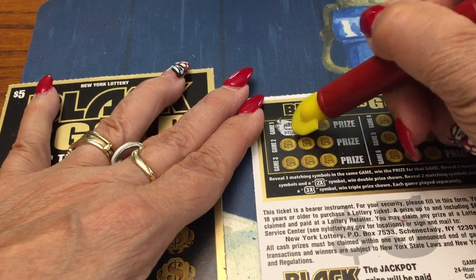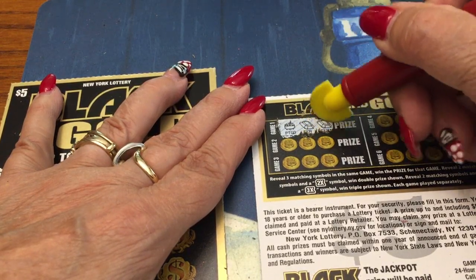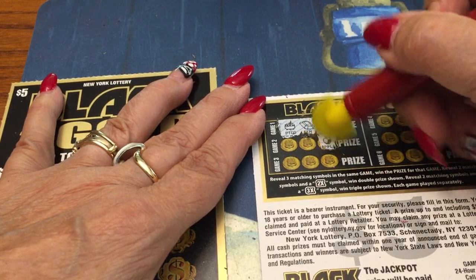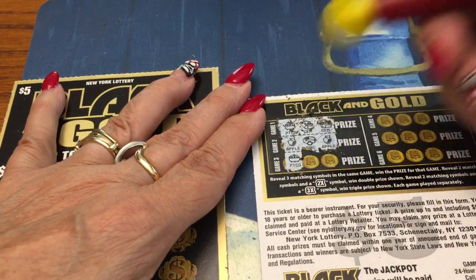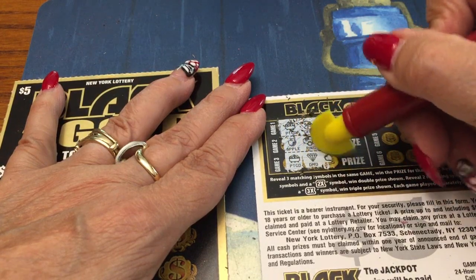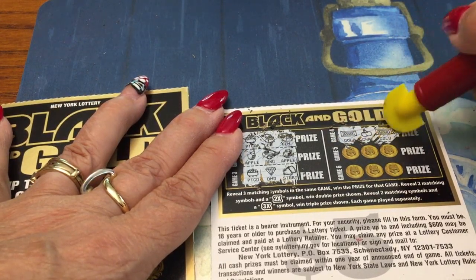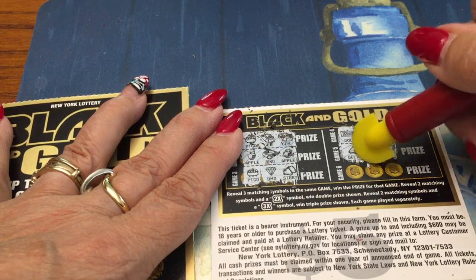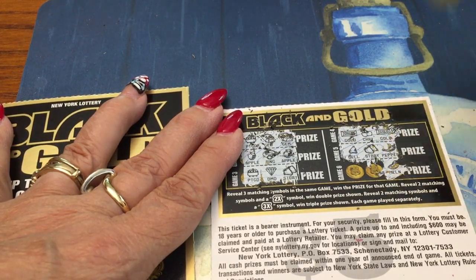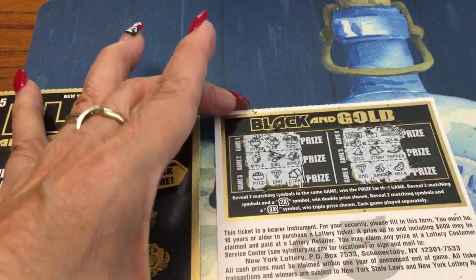On the back we have a pot of gold and a potato, a gem and a gem — but we need three straight across. We have an apple, a ring, and an apple. We have a pot of gold, a gem, and a strawberry. A gold bar, some cherries, and a gold bar. A bell, some strawberries, and a hot pepper. A melon, some bananas, and a diamond. We didn't win anything on that one at all.